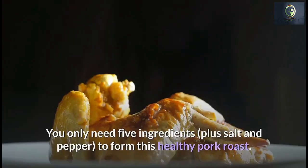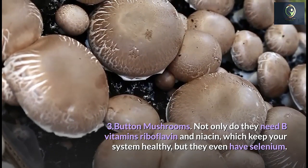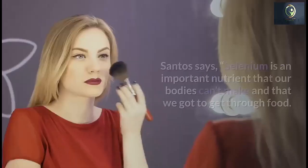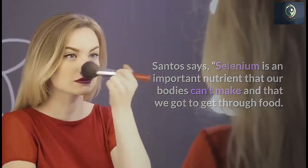Number 3: Button Mushrooms. Not only do button mushrooms contain B vitamins — riboflavin and niacin — which keep your immune system healthy, but they also have selenium. Selenium is an important nutrient that our bodies can't produce on their own and that we need to get through food.